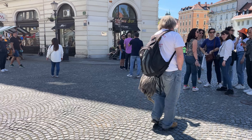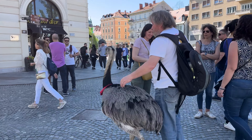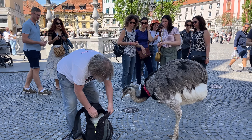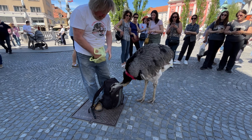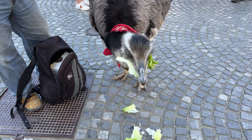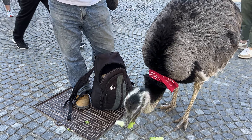Here is a rather quirky thing that I've captured: someone was casually walking an emu in the city center. The bird was chilled and focused on its snacks, but it's something that you don't really see every day. I do wonder about exotic animals — what are they really like?